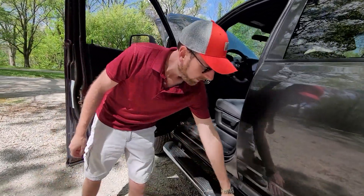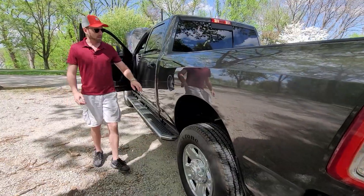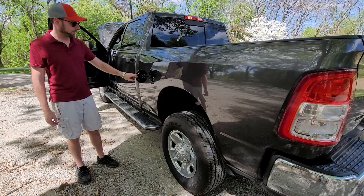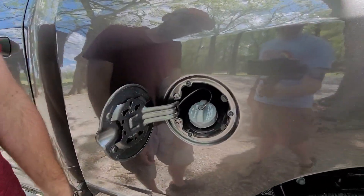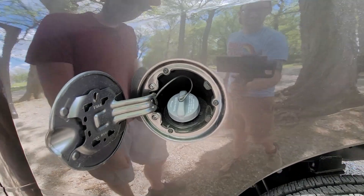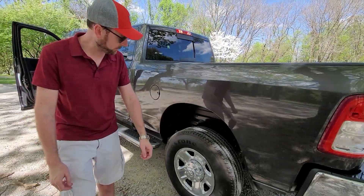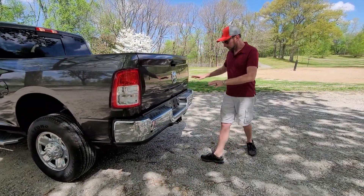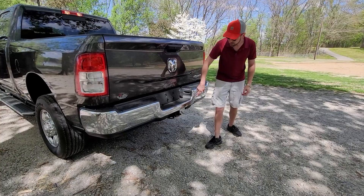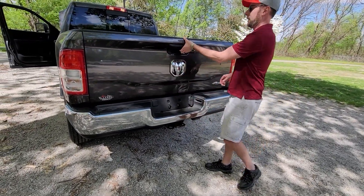We do have a side step on this, which is nice. We have a fuel door that does not lock, and you're going to have to deal with a cap when you go to refuel this 31-gallon gasoline tank. Coming around to the back, nothing too crazy going on back here. We've got the chrome theme continuing, we have our receiver hitch and connectivity for trailers.